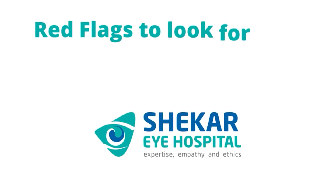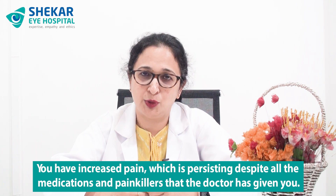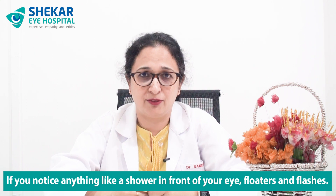Now let me tell you about a few red flag signs that you should be very much aware of postoperatively — when you should be rushing back to the hospital. These are: a sudden drop in vision in the operated eye, increased pain persisting despite all medications and painkillers, increased redness, swelling of the lids, or if you notice a shower in front of your eye — floaters and flashes. These are the red flags that mean you must rush back to your hospital.